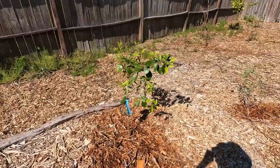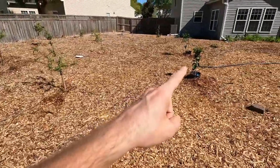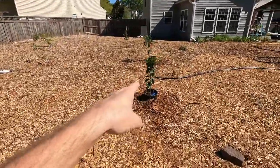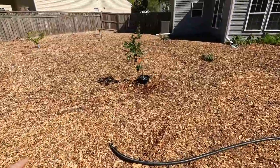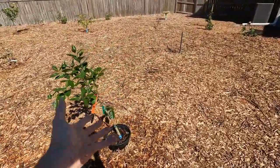Here is the first red navel orange right here. Then there is a Moro blood orange right here, and I got a second red navel orange — the Caracara — just because I really like the Caracaras.